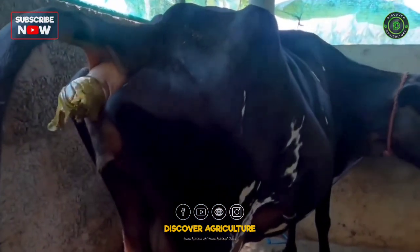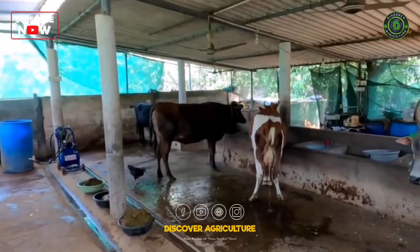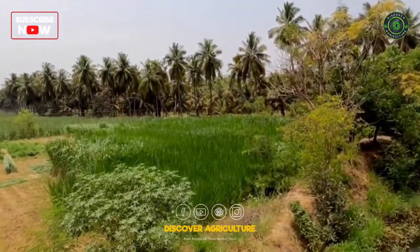A single healthy cow produces 4,000 to 5,000 kilograms of dung and 3,000 to 4,000 liters of urine annually. Green fodder for cattle, like Napier hybrid, sorghum, and grasses, can be cultivated near the fish pond or on the bunds.